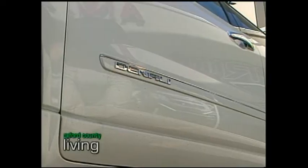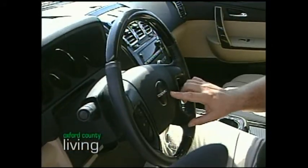As soon as you open the door, you're going to notice things like the sill plate — the Denali name is going to be right on there. Right on the steering wheel itself, it has Denali instead of GMC. Steering wheels are usually different, as well as your center stack, which is very nicely trimmed in the Denali.